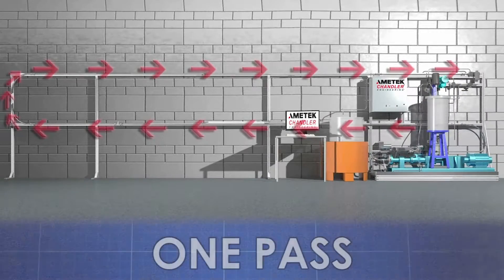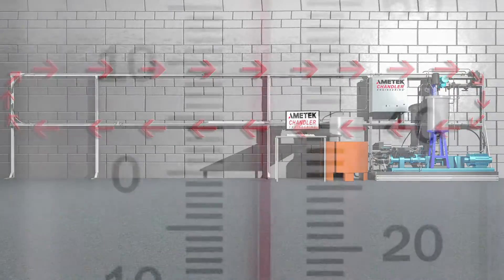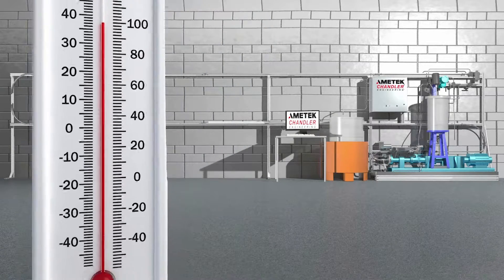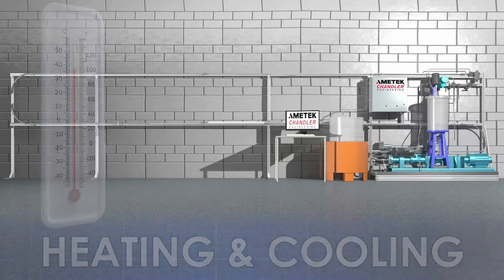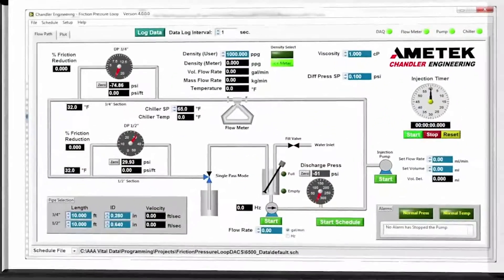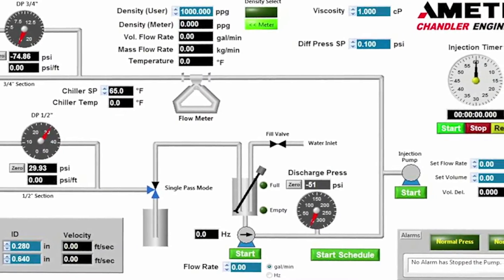Your test may be performed as a one-pass operation or as a closed-loop system. To ensure uniform test temperature and the ability to simulate well conditions, we offer heating and cooling options, as well as a fully automated data acquisition and control software that allows you to vary chemical injection rates as necessary.